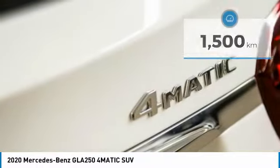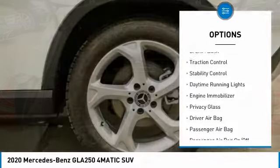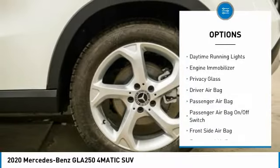Here are some of this vehicle's great options: tire pressure monitor, heated mirrors, aluminum wheels, power lift gate, brake assist, traction control.